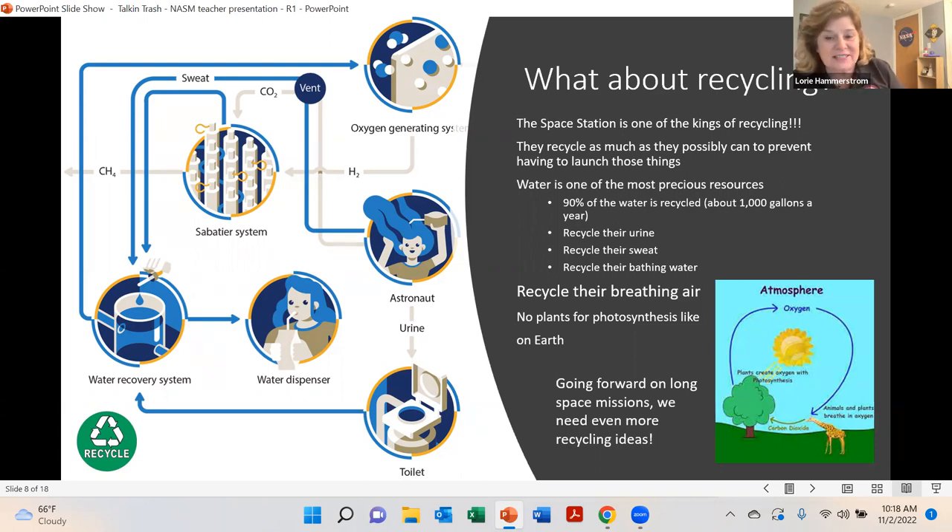They have to recycle the air as well. We're in a contained space with the International Space Station. When we get to the Moon or Mars, there's going to be a whole lot more to think about. They do have some plants on station — they've been growing things, trying to find out if we can grow plants in zero G — but not enough to create sufficient oxygen for the astronauts to breathe. We're also starting to create moon trash now, and I'm sure they'll find ways to recycle that as well.